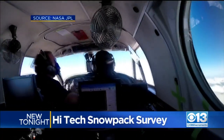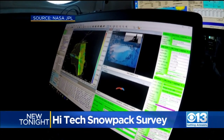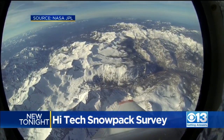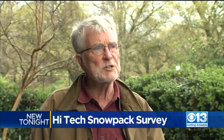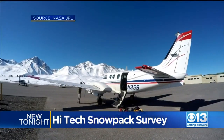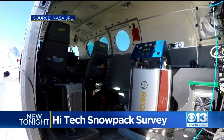Now California is preparing to fully fund a high-tech tool developed with the help of NASA to measure the California snowpack from high above. It truly is a game-changer — we've never seen this before. This King Airplane is equipped with a tool called LiDAR, which is light image and detection — think of it as radar but using a laser.